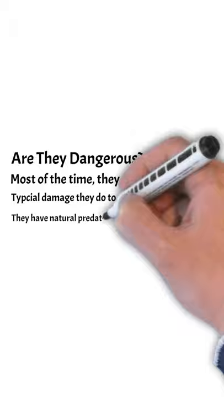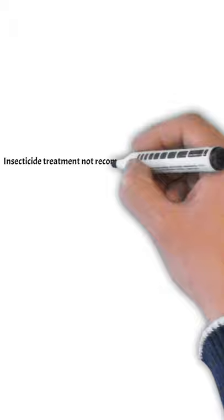So are they dangerous? The answer is not really. They don't really damage trees — most of the time it's just a cosmetic thing. So you don't have to worry too much about it, as they have natural predators like ladybugs.